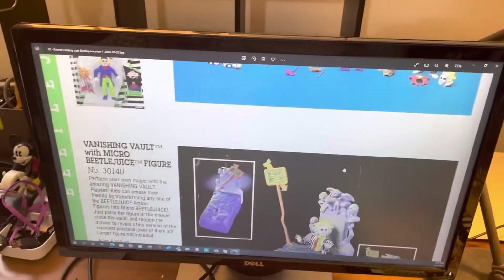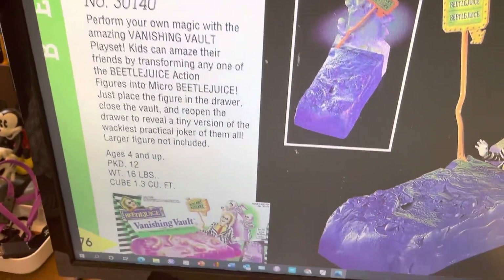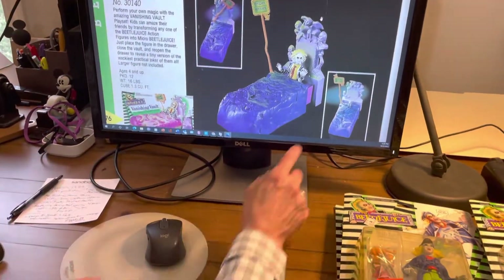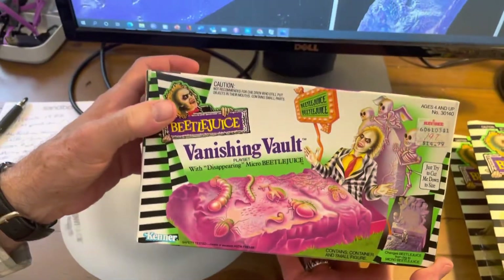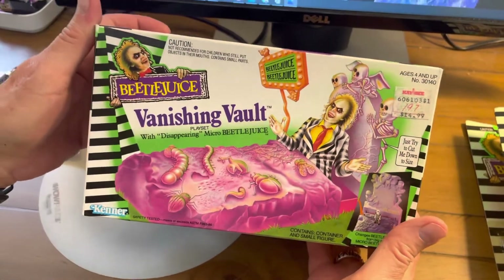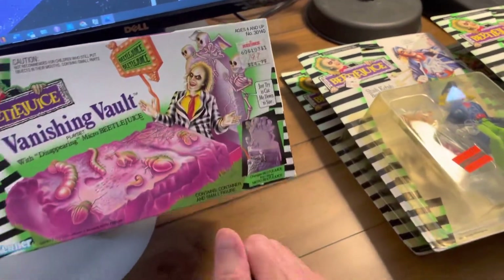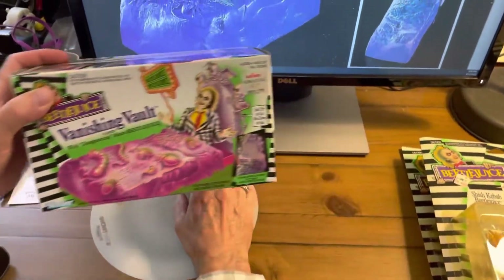Another item I bought is called the Vanishing Vault with Micro Beetlejuice. Basically it's a magic trick where you pull open the vault, put in your action figure, close it, and it magically transforms — there's also a little miniature character that pops up at the end. I have the product right here still in the box. It shows him lying in what looks like a bed, though it's actually his gravestone with crazy skeleton characters on the back and weird bugs on the front. This was a pricier item at $15, while the action figures were in the six to seven dollar range.